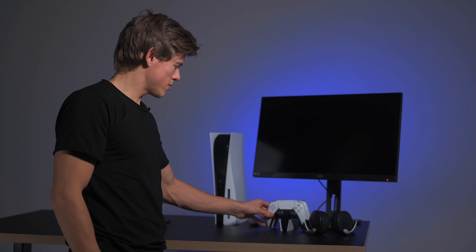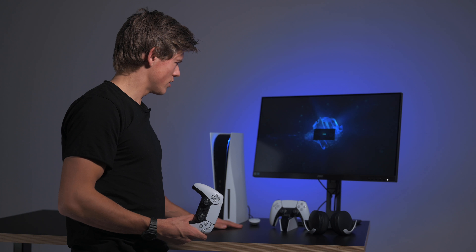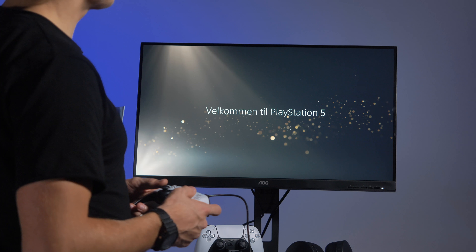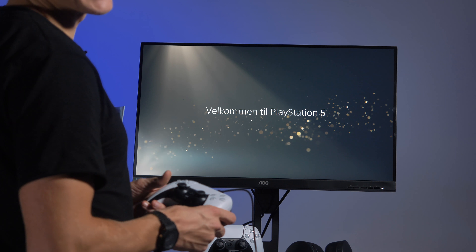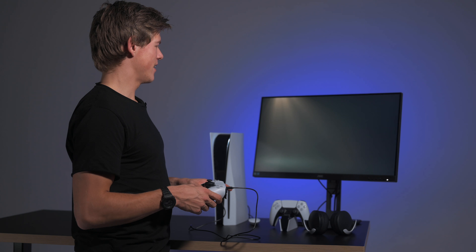Da må vi jo teste når vi skruer på PlayStation her. Og der – velkommen til PlayStation 5, folkens! Nå snakker vi.